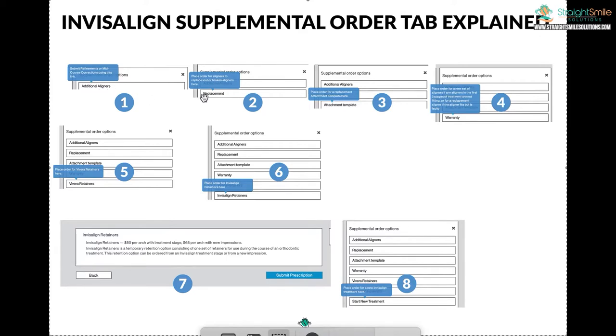Number two would be replacement. Replacement is what you click when something is broken or lost — like a patient says they lost aligner number seven, upper and lower, or ran over it with a car. They're going to charge you for that. Depending on what plan you have, the fee varies — it changes all the time. You used to get free replacements with teen cases, but I don't think you do anymore.